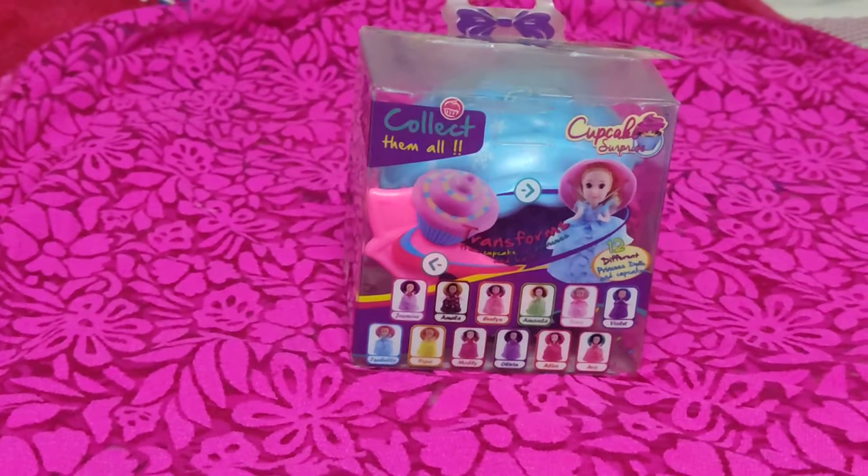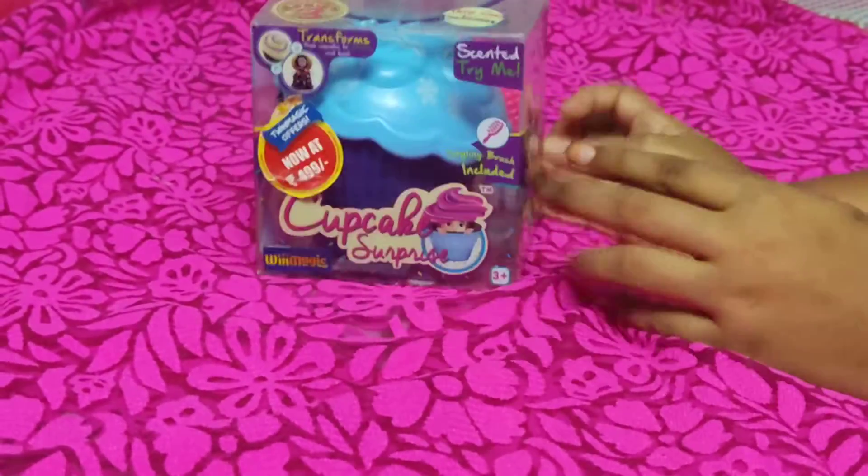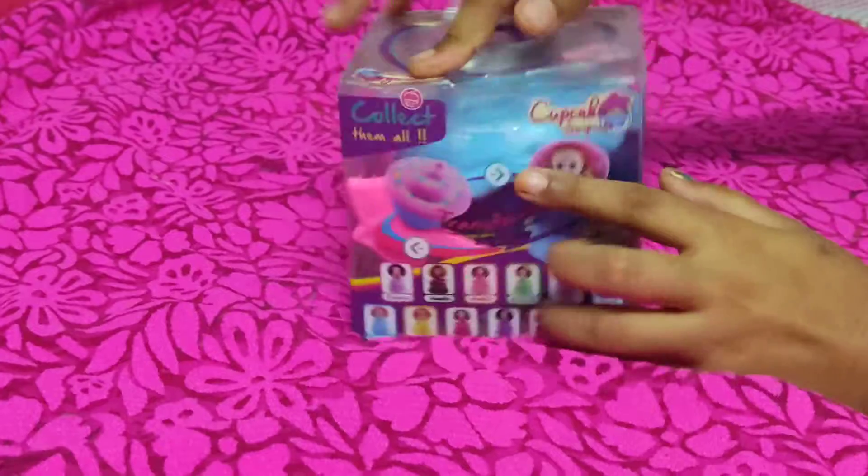Hi everyone! Today I have a new gift — my mother and dad bought this one. I think it was so expensive.